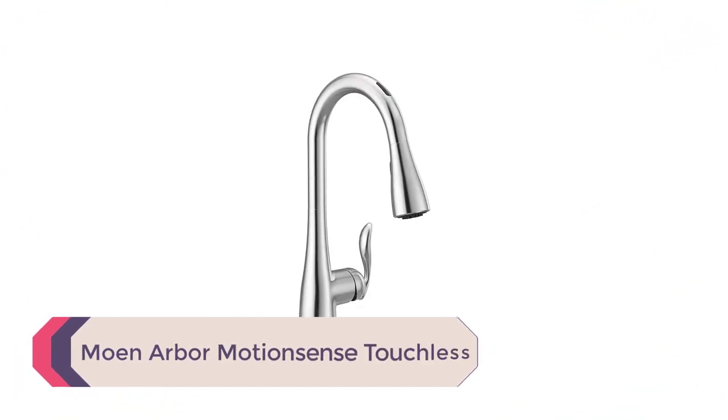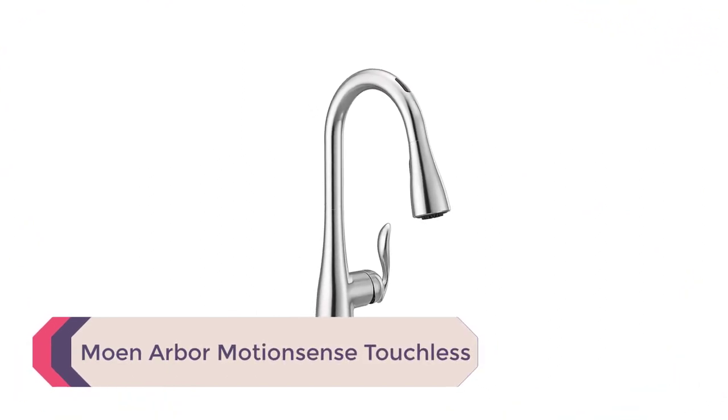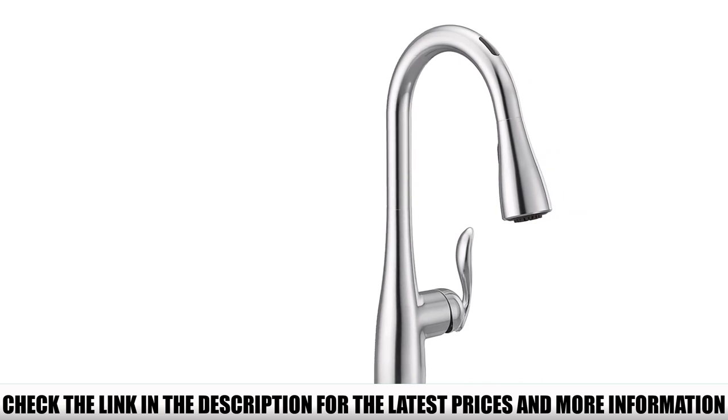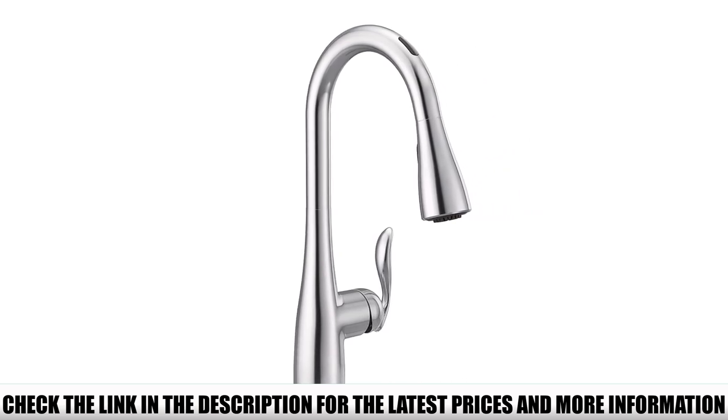Number 4: the Monarbor MotionSense Touchless Faucet. Moen faucets are known for their quality, and the Arbor MotionSense Single Handle Faucet is one of those rare masterpieces. The Monarbor MotionSense Touchless Pull-Out Kitchen Faucet is the best touchless faucet on this list, and if you're in the market for a hands-free faucet, this should be your first choice.